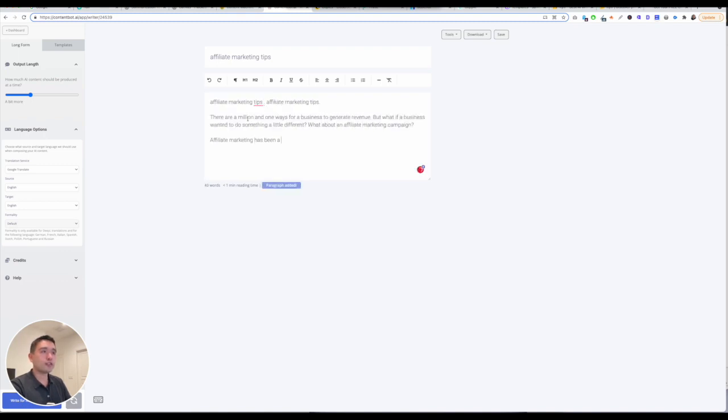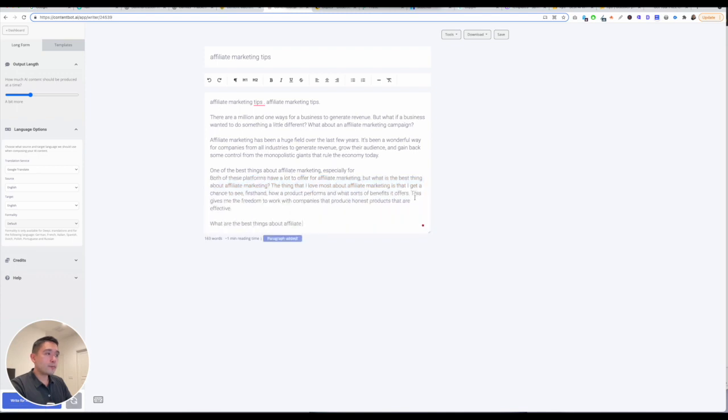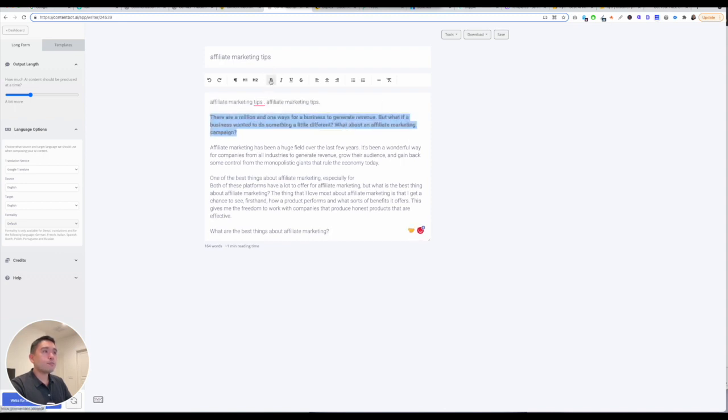Wait for it to load, and here you go. The generations are not too bad. If you highlight it, you can tell the robot to write a paragraph with the copy that you highlighted. You can even tell it to change the tone, write for me so it'll continue to write, and then you can also edit your copy — like make things bold, italicize things, underline things.